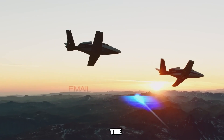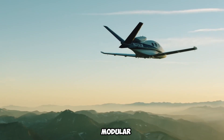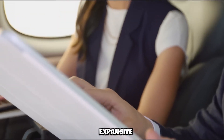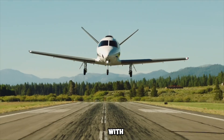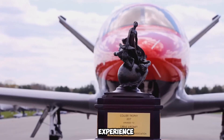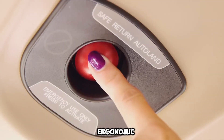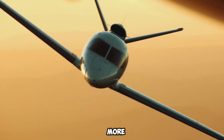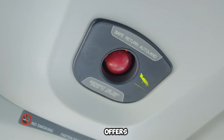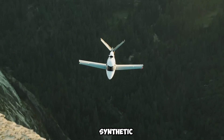Inside, the spacious cabin is thoughtfully designed to accommodate up to five adults, featuring modular seating configurations, premium leather upholstery, and expansive windows that flood the interior with natural light. Passengers can enjoy an elevated travel experience with climate control, USB power ports, and ergonomic seating, making long flights more enjoyable. The Cirrus Perspective Touch by Garmin Avionics Suite offers a highly intuitive flight deck, integrating touchscreen controls, synthetic vision, and real-time navigation assist.